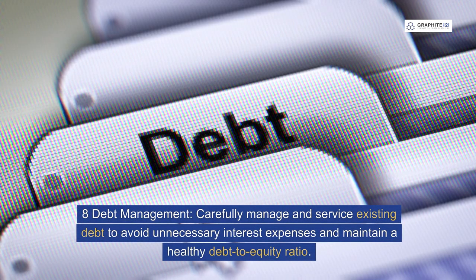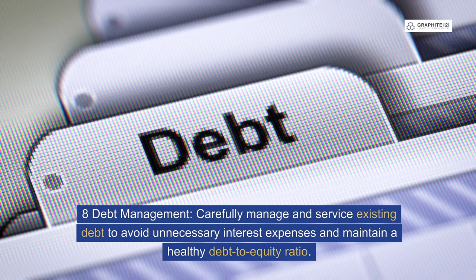Eight: debt management. Carefully manage and service existing debt to avoid unnecessary interest expenses and maintain a healthy debt-to-equity ratio.